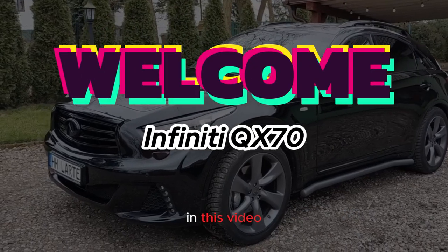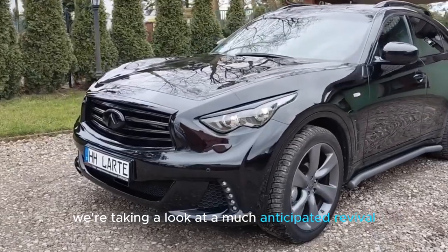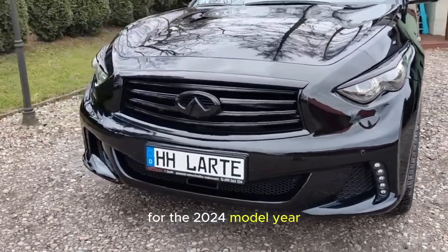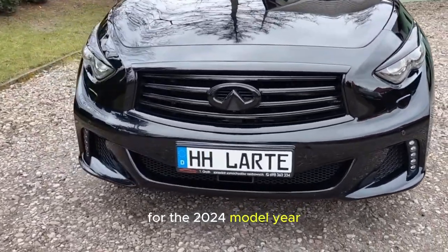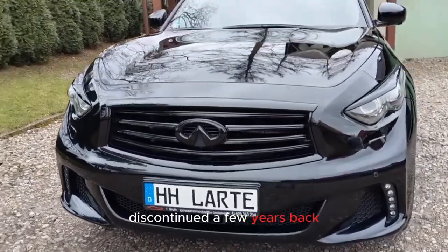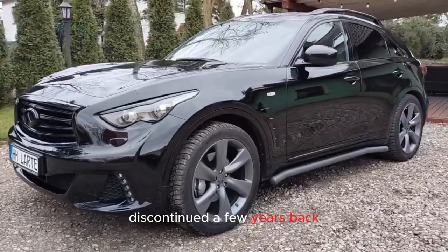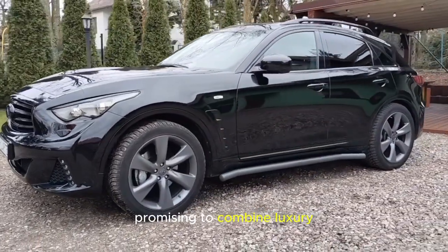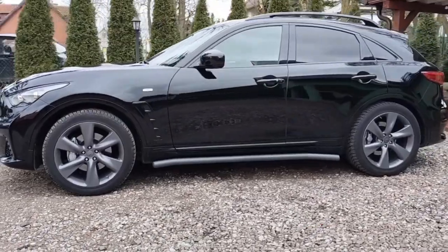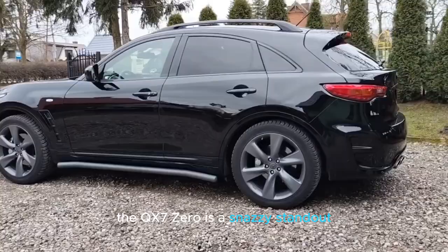Hello, welcome back to our channel. In this video, we're taking a look at a much-anticipated revival, the return of the Infiniti QX70 for the 2024 model year. The QX70 was a beloved SUV discontinued a few years back, but it's coming back in a big way, promising to combine luxury, performance, and a whole lot of style. The QX70 is a snazzy standout.